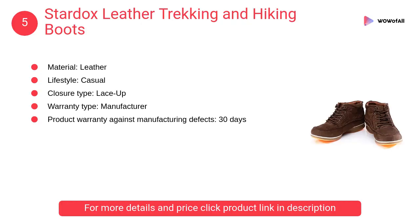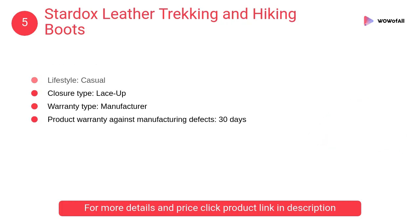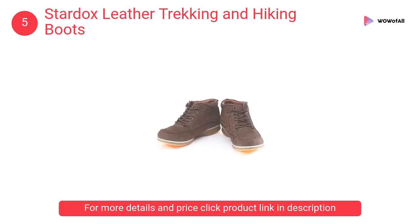At number five: Stardox leather trekking and hiking boots. These shoes are made from leather material suited for a casual lifestyle, with a lace-up closure type that is useful in trekking and hiking.